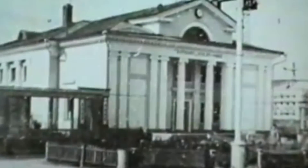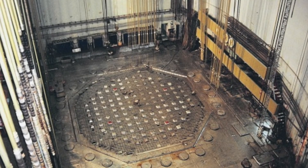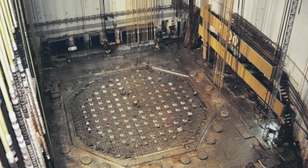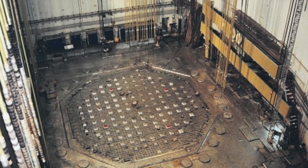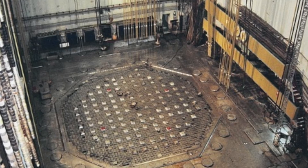Three nuclear reactors launched at different times were used to produce weapons-grade plutonium. The first nuclear reactor was initially named LB-120 — the abbreviation stood for Lavrenty Beria, as the reactor was named after the supervisor of the nuclear project. However, after Beria's arrest and execution, the index was replaced with OK-120, meaning 'special design.'